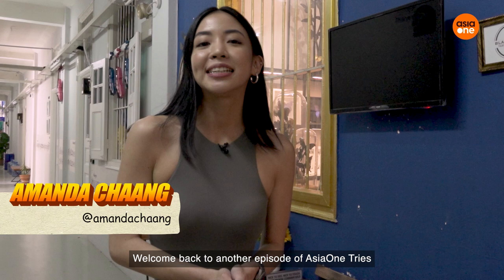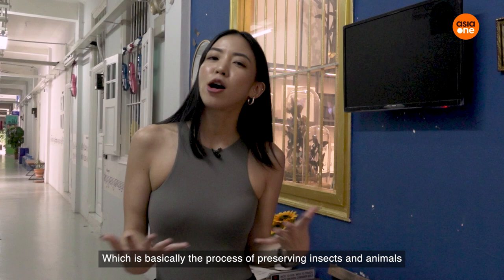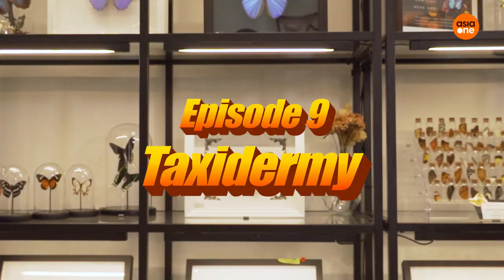Welcome back to another episode of Asia One Tries. In this episode, I'm going to be trying my hand at taxidermy, which is basically the process of preserving insects and animals. Sounds interesting, right? Let's go!